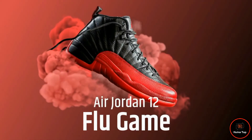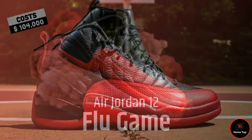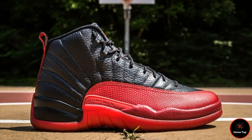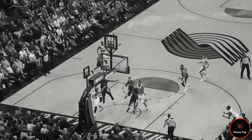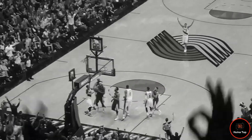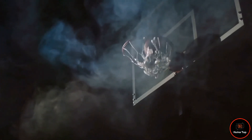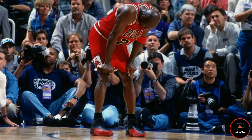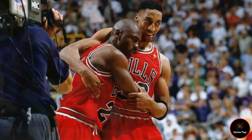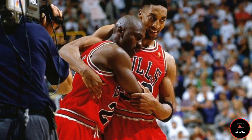At number 1, we have Air Jordan 12 Flu Game, which costs $104,000. This Jordan pair is neither made of gold nor encrusted with the world's rarest diamonds. But the story behind the pair puts the shoes at the top of this list. In a 1997 match, Michael Jordan displayed his tenacity and overcame flu-like symptoms, earning him the fifth NBA title. The Chicago Bulls were playing against the Utah Jazz, with the series tied at 2-2. The Utah Jazz was about to win. Moreover, the Bulls found themselves unlucky when Michael Jordan was exhibiting flu-like symptoms and it was quite tough for him to play.